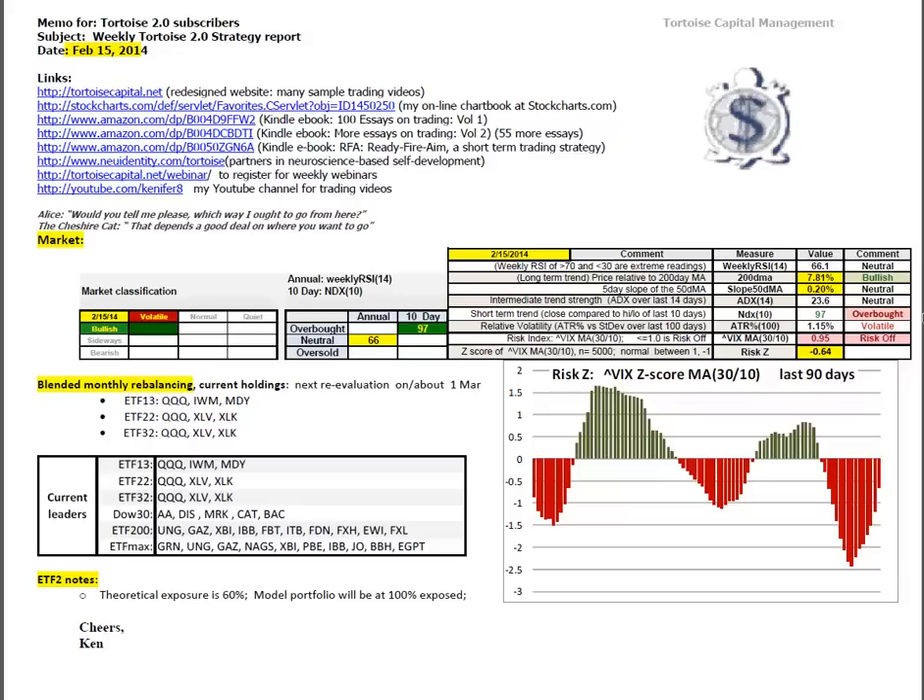ATR percentage has cooled off a bit to 1.15%, although it's still volatile. The risk index is the 30-period moving average of the VIX divided by 10. It comes in with a score of 0.95. Anything less than 1 favors risk-off assets, although it has dramatically improved. If you take that score of 0.95, compare it to the last 5,000 trading days and take the Z-score, it comes in at minus 0.64.